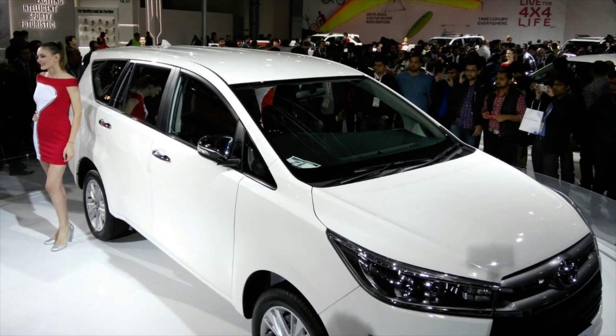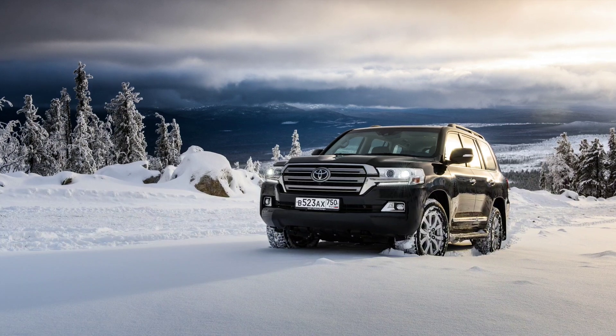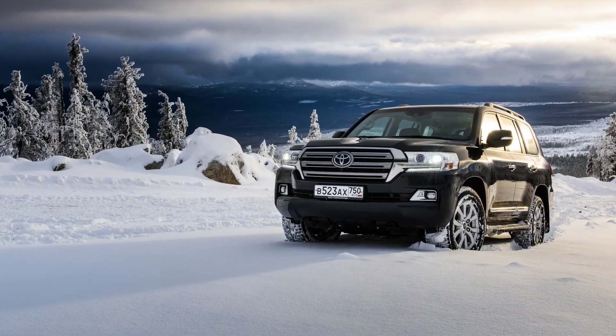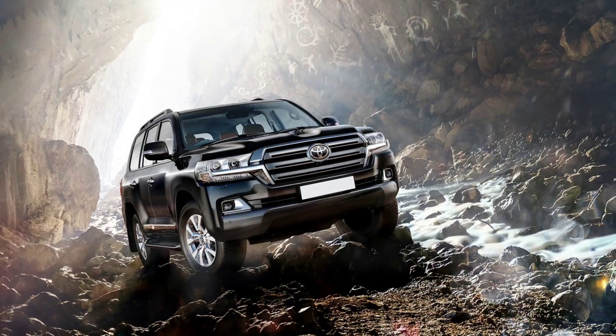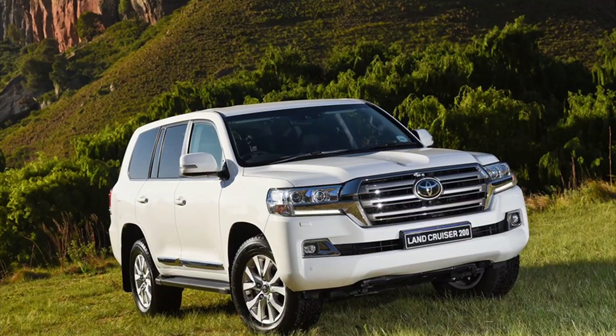It has a 4-cylinder in-line engine. The twin turbocharger V8 engine produces 90 horsepower and 60 Nm of torque, with a 0 to 100 time of 7 seconds. So this is the car collection.